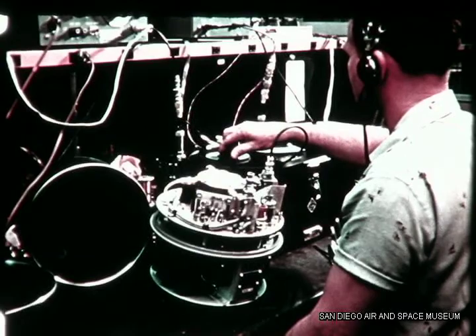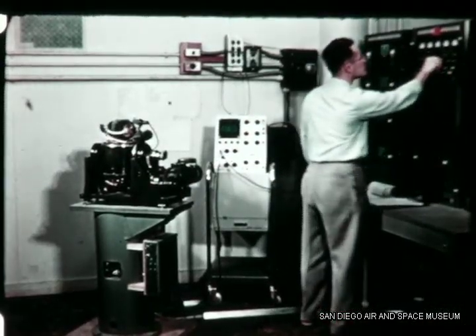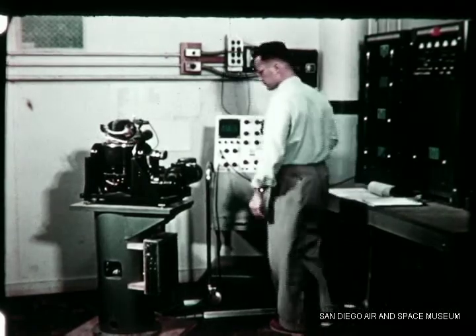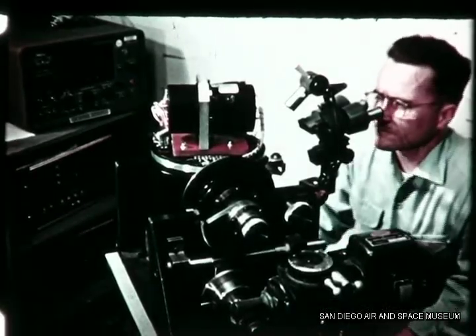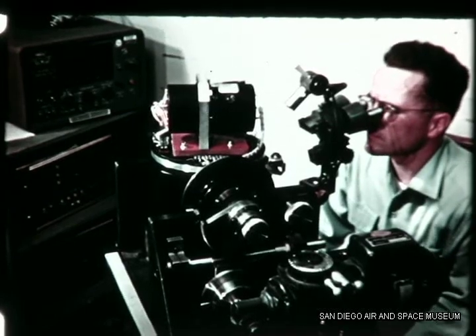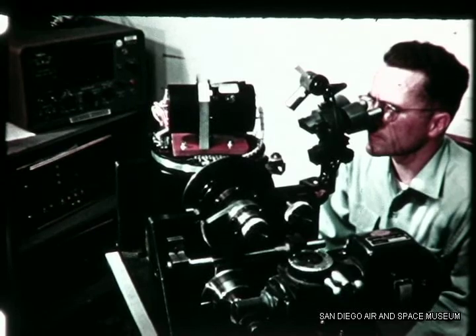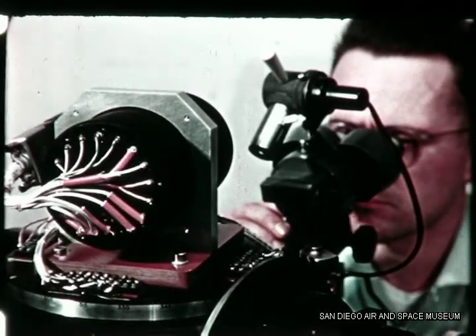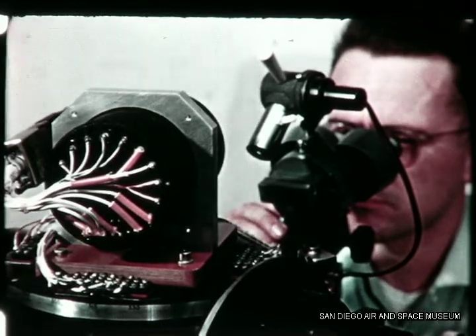This is another part of Convair's job: testing items manufactured to certain design specifications to ensure maximum efficiency of the entire system. All the gyros used in the autopilot system must be checked out for rate of drift before being accepted. The microscope divides each degree of drift into 20 sections and the drift rate is counted electronically at three-minute intervals.